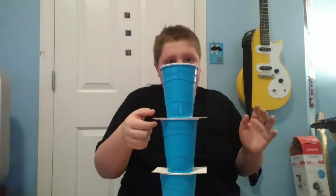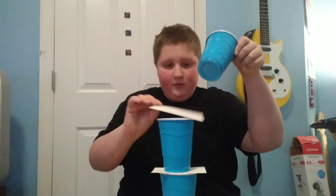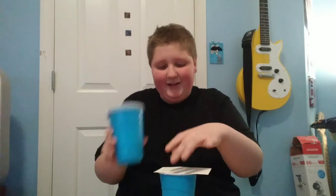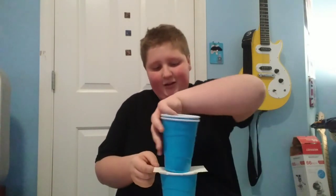Let's try it again. I can get two in. This challenge is actually really hard because the cups are really light. So when I slide it out, they just seem to fall over.